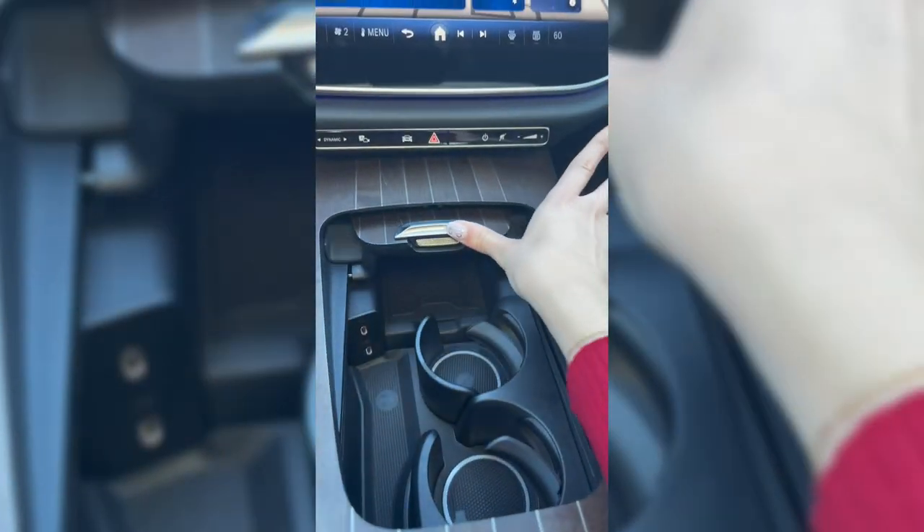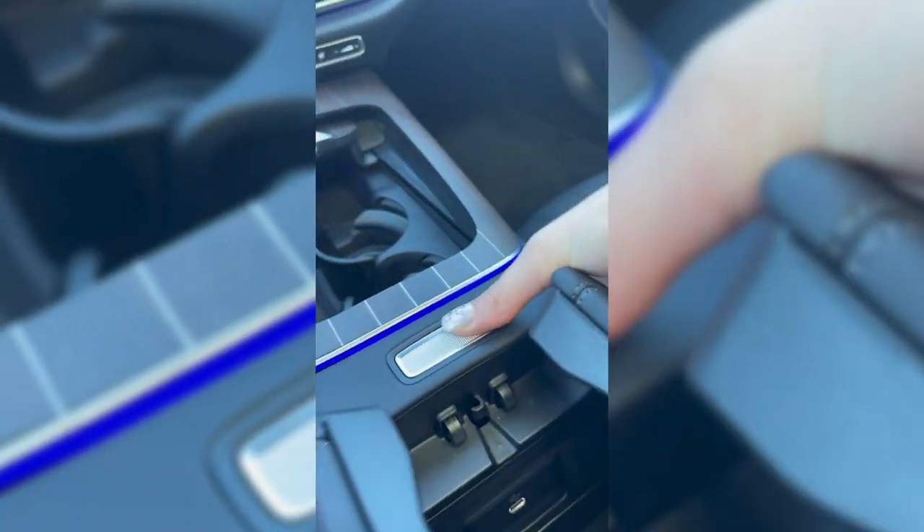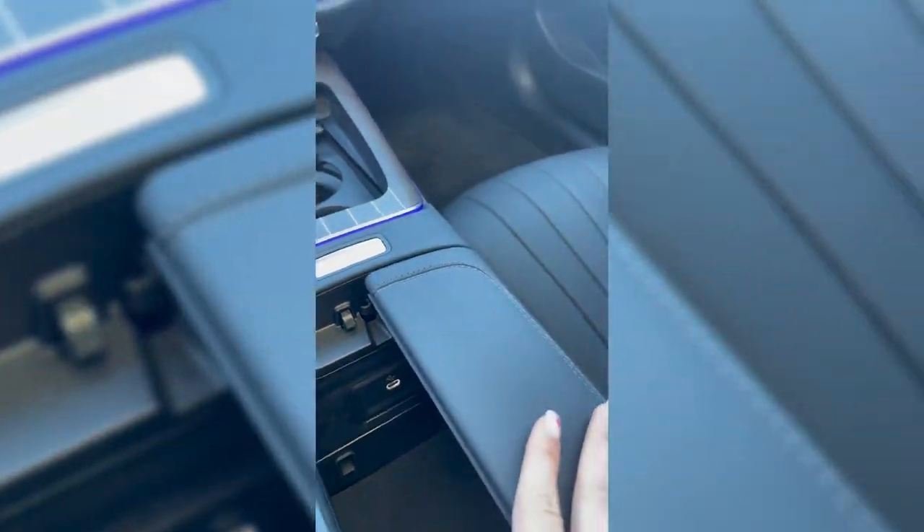The vehicle is equipped with wireless charging, wireless Apple CarPlay, extra charging USB-C ports and storage, which is really nice.